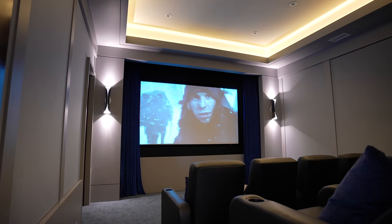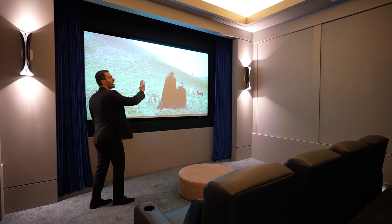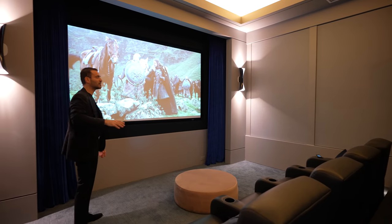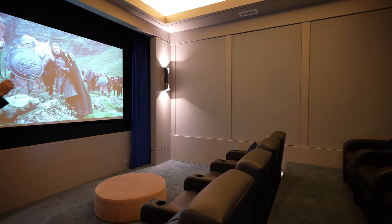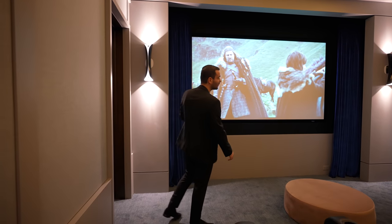Let's go back and check out the movie theater. We have eight leather recliner chairs on this side — a nice comfortable room, no windows. We have built-in speakers throughout the entire space, paneled in nicely behind these linen walls. Nice cove lighting detail. And we have the screen right here with a curtain and wall sconces.